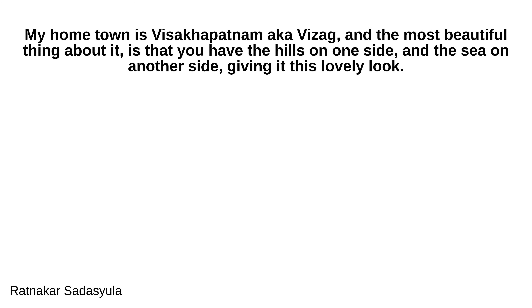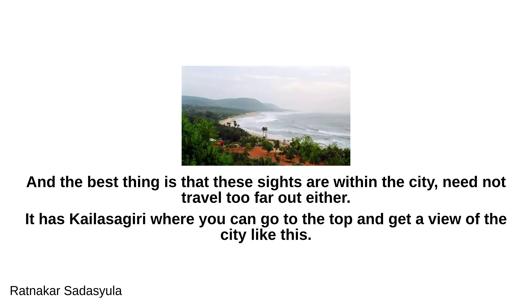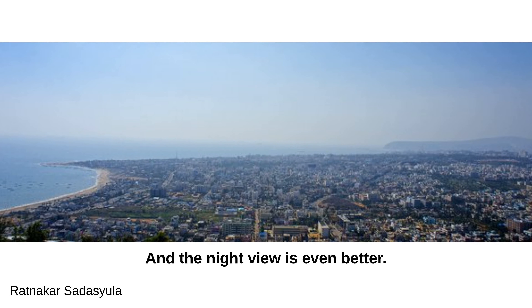My hometown is Visakhapatnam, also known as Vizag, and the most beautiful thing about it is that you have the hills on one side and the sea on another side, giving it a lovely look. The best thing is that these sights are within the city — you need not travel too far. It has Kailasagiri where you can go to the top and get a panoramic view of the city, and the night view is even better.